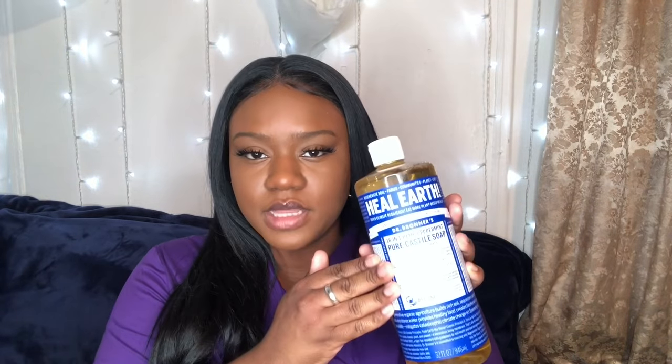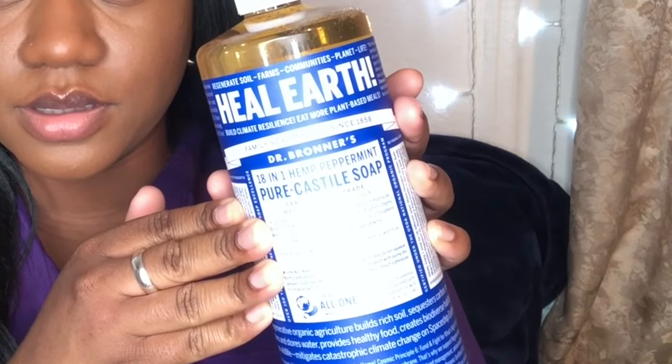I prefer the peppermint because it is just invigorating. If you haven't tried this soap you need to try it right now. I have tried many different scents like the tea tree oil one and the unscented baby one, but the peppermint is my favorite.